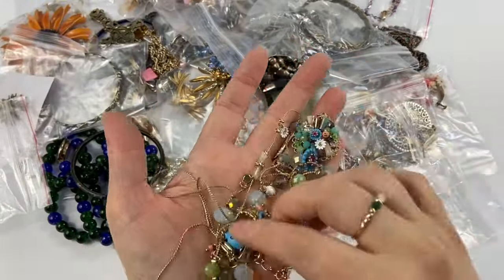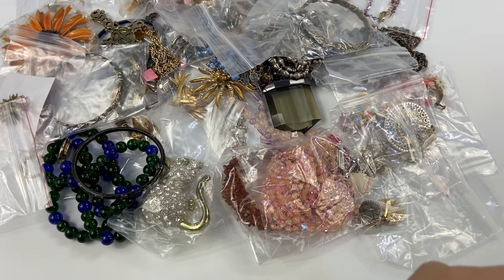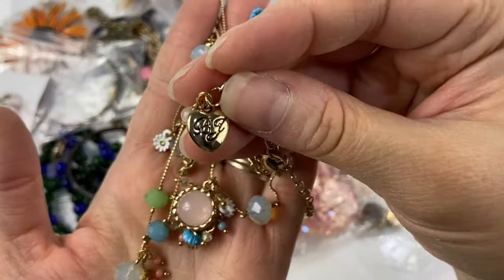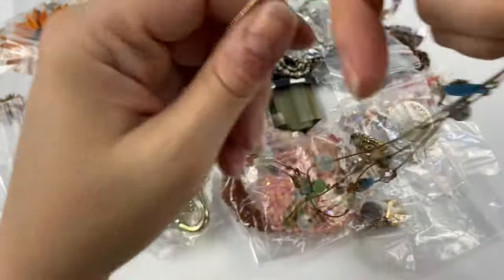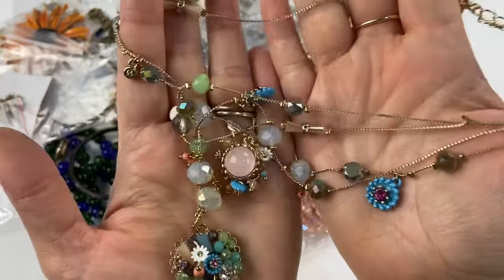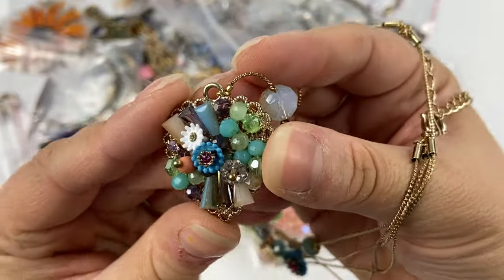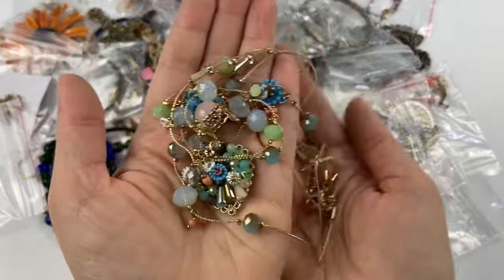Next we have this pretty necklace. If I'm not mistaken, this may be a Betsy Johnson. It's one of those with the fine wire sort of chain, multi-strand — these just love to tangle. This is indeed a Betsy Johnson. You can see the tag right there with BJ on one side and Betsy Johnson on the other. It's a cool one with all these different little charms and rhinestones, complete and in one piece. The pendant is absolutely beautiful with all these different sized and shaped crystals. I always pick up Betsy Johnson — it usually sells pretty well.